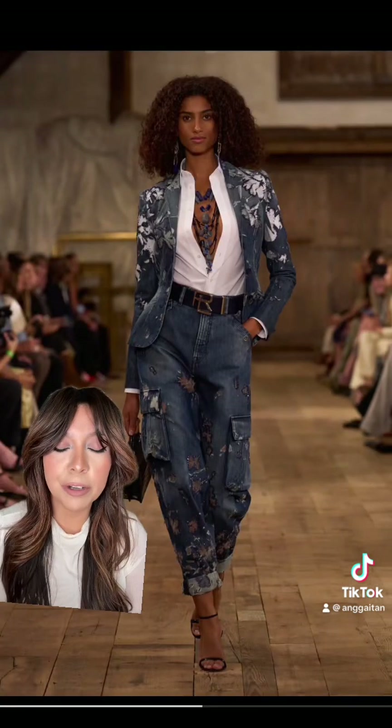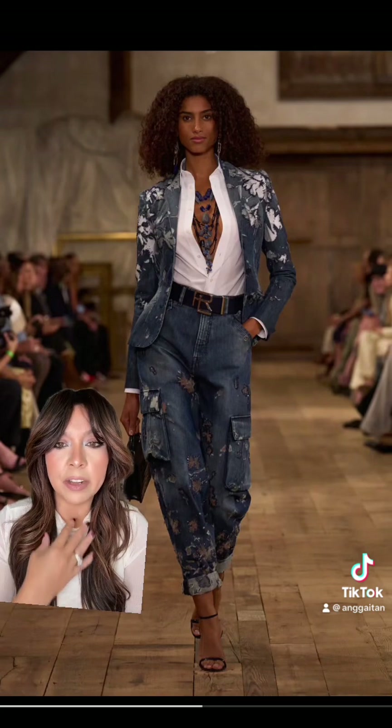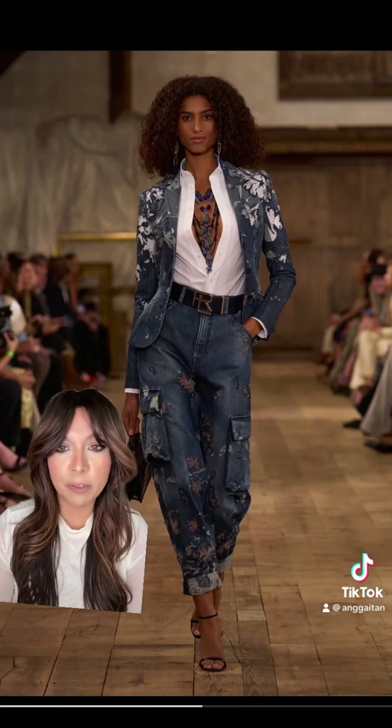These denim cargos are everything, but again look at the white button-up underneath, just paired with a bunch of layering necklaces. It just transforms the look completely.